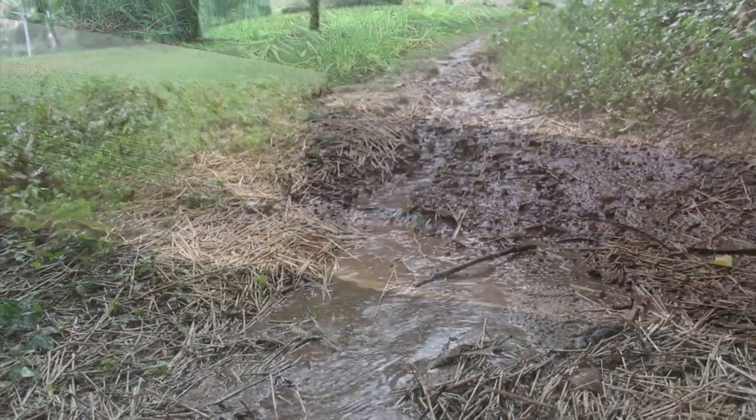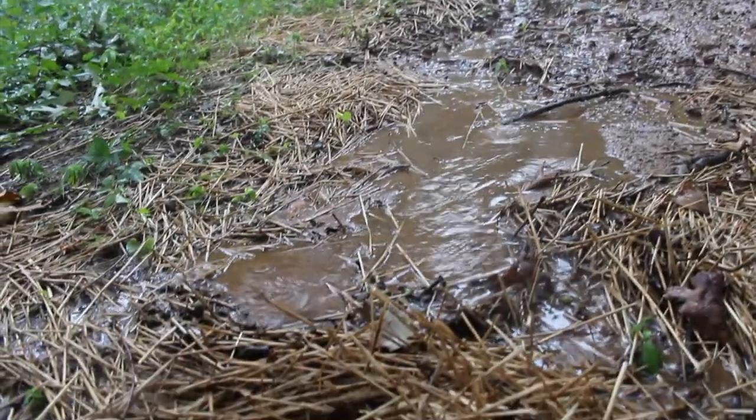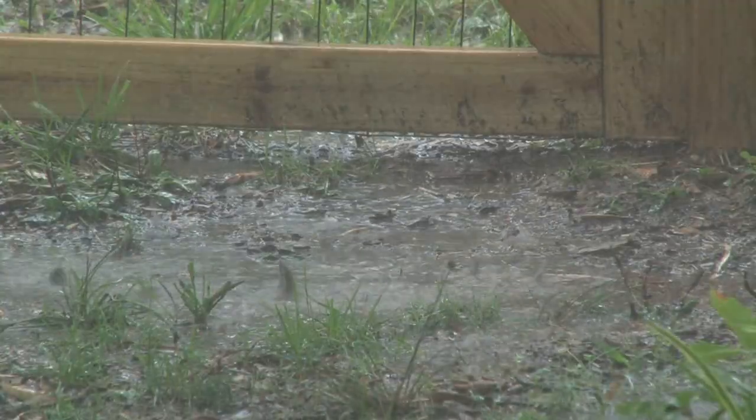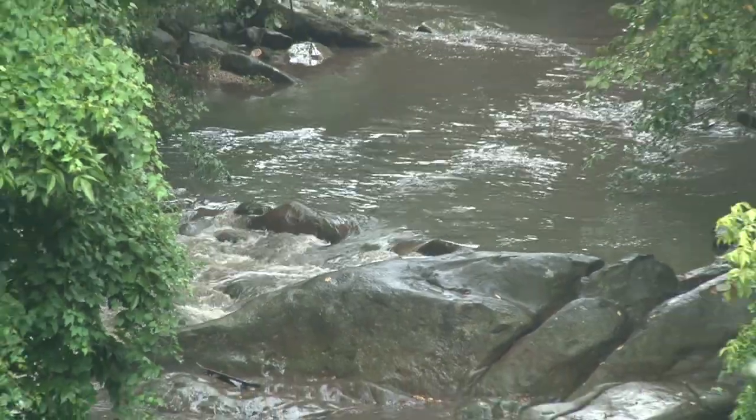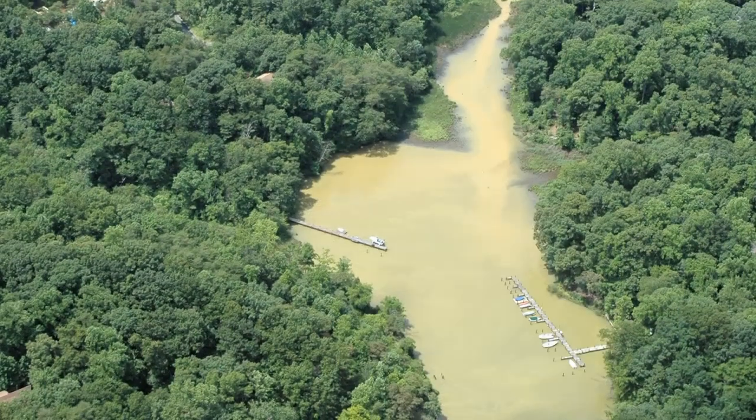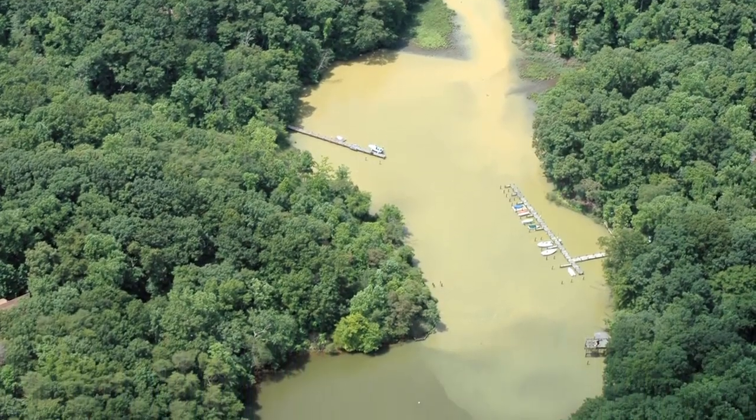Even sediment is a pollutant in our waterways. Sediment is simply loose dirt, sand, and other grit that washes from land and pavement into our streams. Sediment coats our stream beds, making survival difficult for aquatic life.